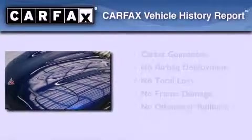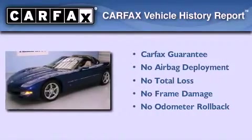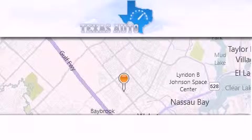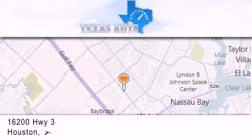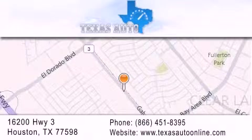Not to mention that this Chevrolet qualifies for the Carfax buyback guarantee. Contact us today to schedule your opportunity to see this automobile in person. Texas Auto is located at 16200 Highway 3 in Houston. Our goal is to exceed all of your expectations to ensure that you'll return for future visits.